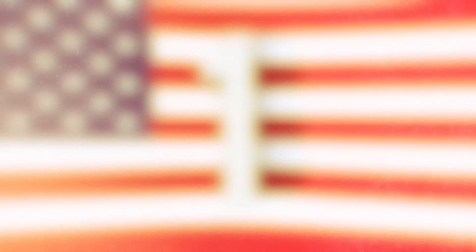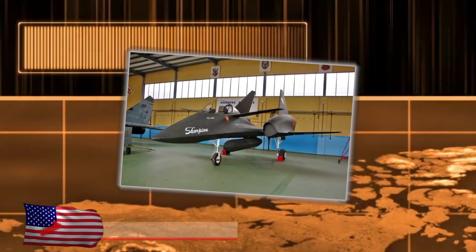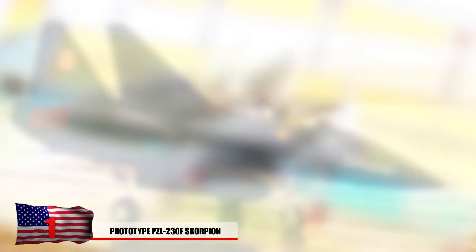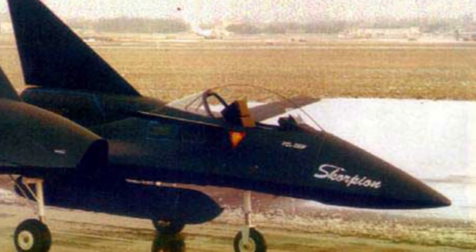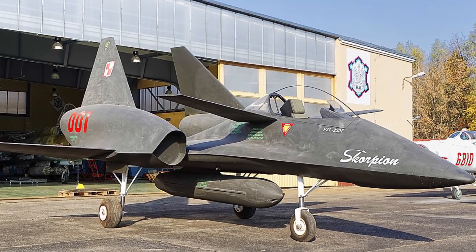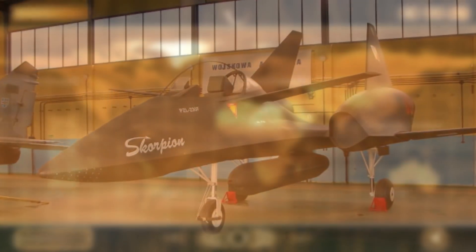At number one: the prototype PZL-230F Scorpion. This Polish prototype jet almost hit mass production lines in the late 1980s. This compact aircraft would have been only about 32 feet long and extremely lightweight, made of cheap reliable materials but still well-armored for its time. Its design allowed for takeoff and landing on shorter runways, and it would have been used to destroy tanks, similar to the A-10 Thunderbolt. The reason it was never put into mass production remains somewhat of a mystery, as many considered it one of the most advanced aircraft of that time, potentially serving as an export to foreign countries.